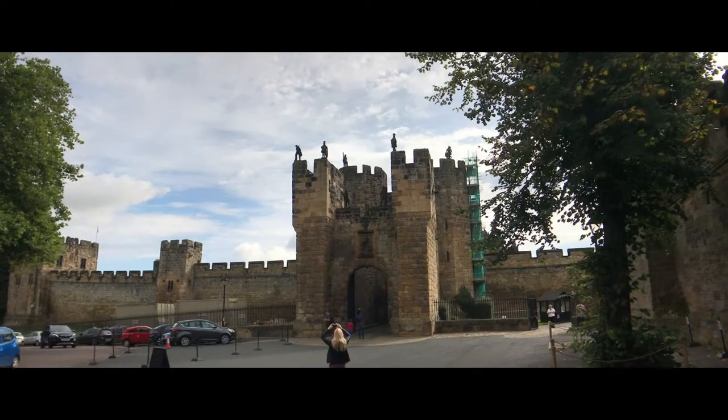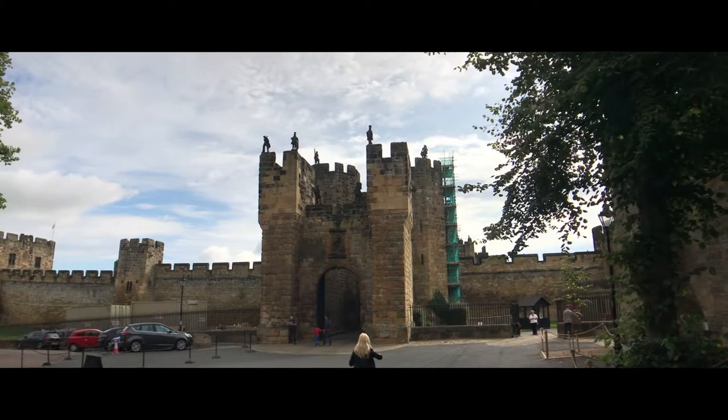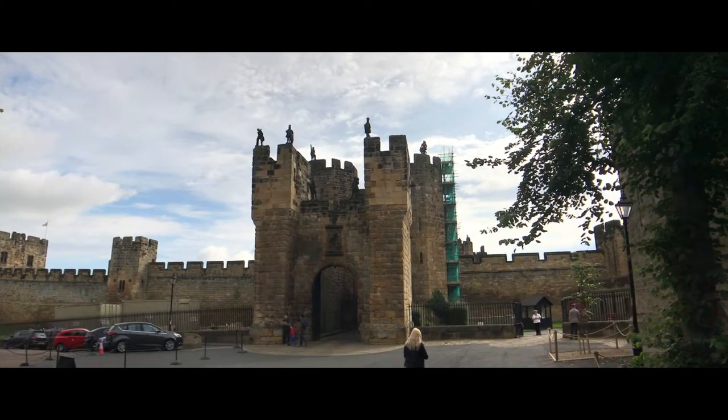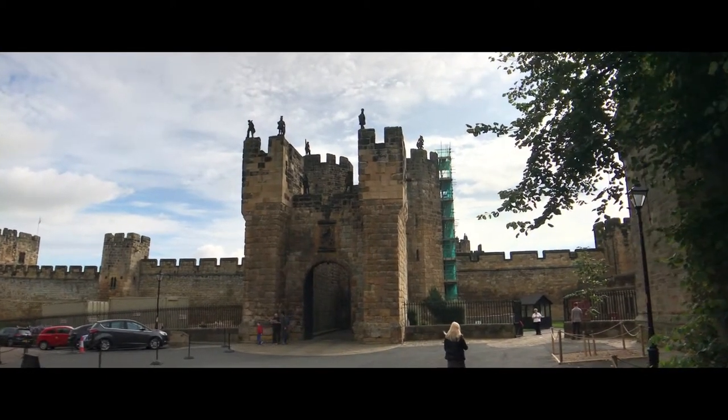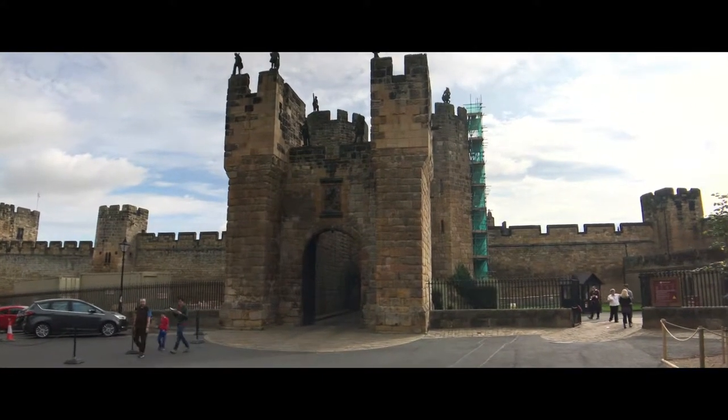How can there be so many castles in the UK? This is Alnwick. What an impressive gatehouse. Notice the statues up top.